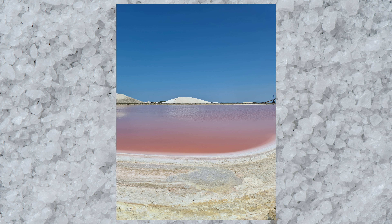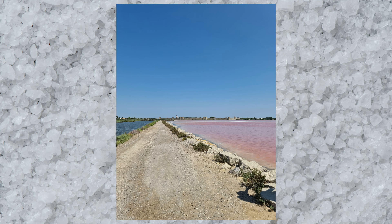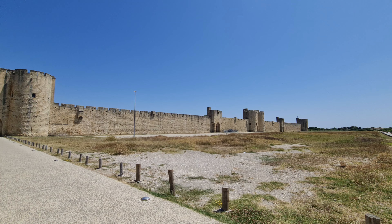Si vous voulez voir l'eau rose, la période précise est entre juin et juillet. Si vous y allez le matin, on ne voit pas forcément très bien le rose en tout début de matinée. Il me semble que les photos les plus rosées, je les ai prises vers 11h, quand le soleil a un peu bougé et permet de voir le rose un peu mieux. Voilà pour les conseils du salin. Forcément, quand on va au salin, on voit les remparts, donc on va rentrer dans la ville d'Aigues-Mortes — et ça va être l'heure du petit cours d'histoire.